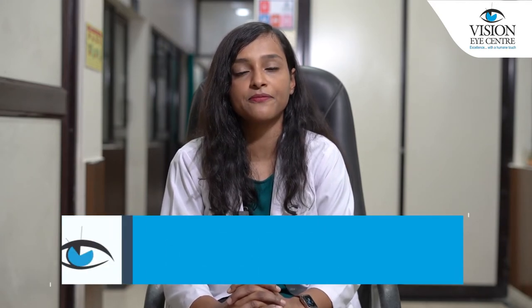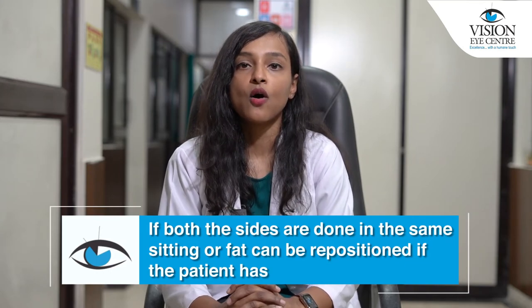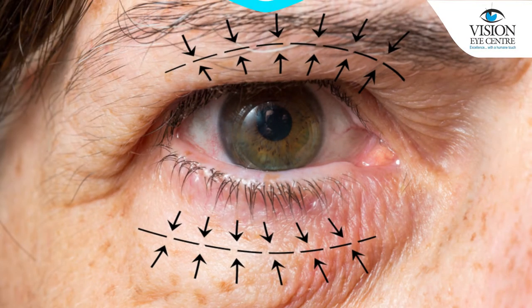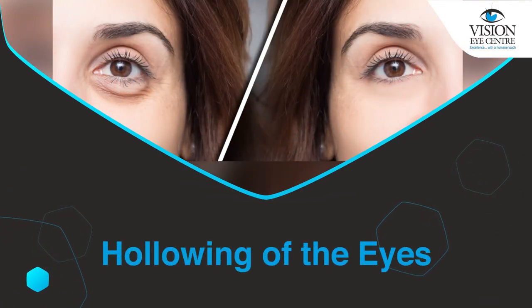The fat is excised depending on how much needs to be removed on either side if both sides are done in the same sitting. Alternatively, fat can be repositioned if the patient has a predominantly deep tear trough or hollowing of the eyelids.